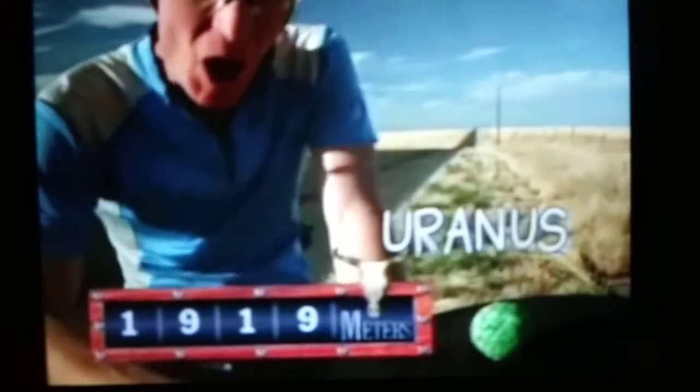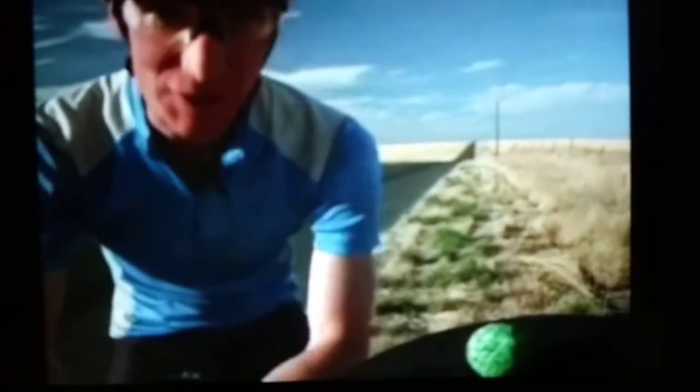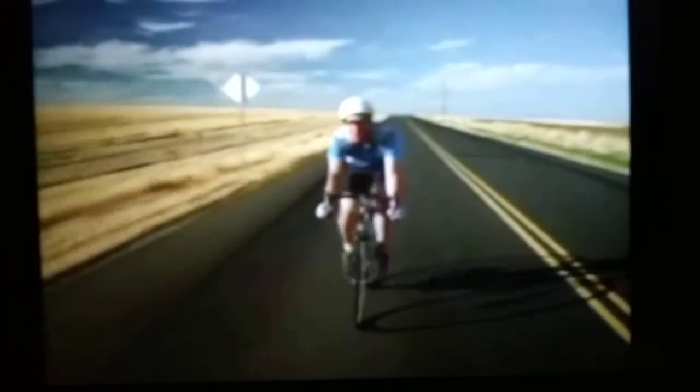This would be Uranus, almost two kilometers from the sun. Everything is really far apart — there's a lot of space in space. Things are really far apart on this model. That's because everything's to scale. That's why we don't always make models like this to scale, because they're huge.